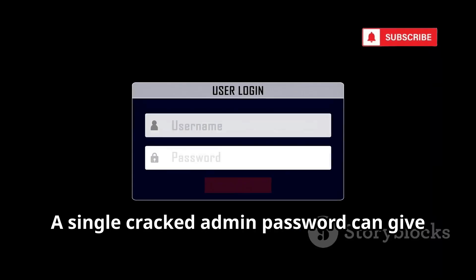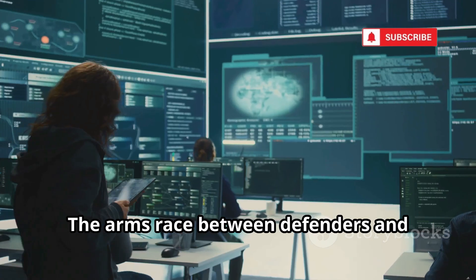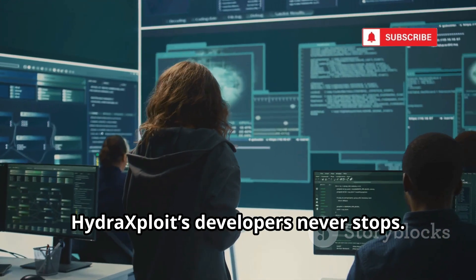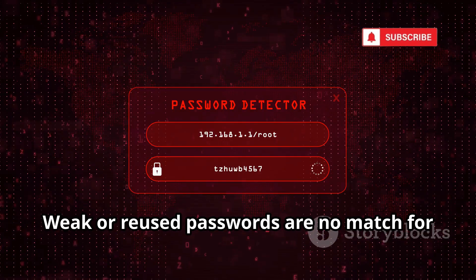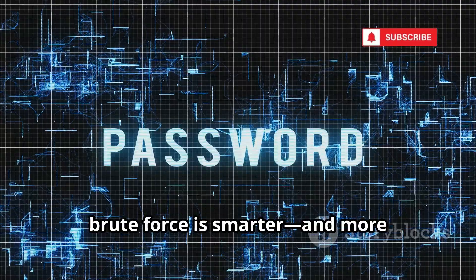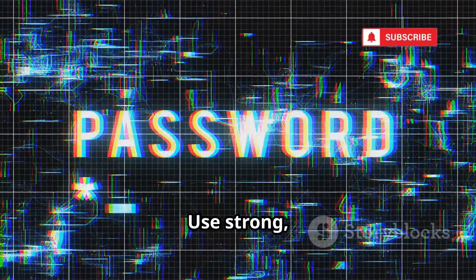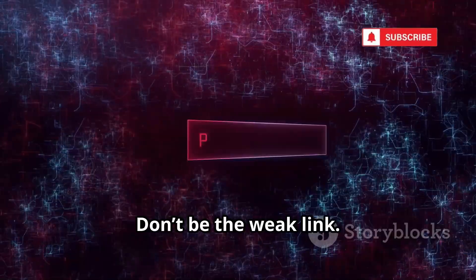A single cracked admin password can give hackers total control over networks or personal accounts. The arms race between defenders and Hydra Exploit's developers never stops. Weak or reused passwords are no match for this tool. In 2025, brute force is smarter and more dangerous than ever. Use strong, unique passwords. Don't be the weak link.